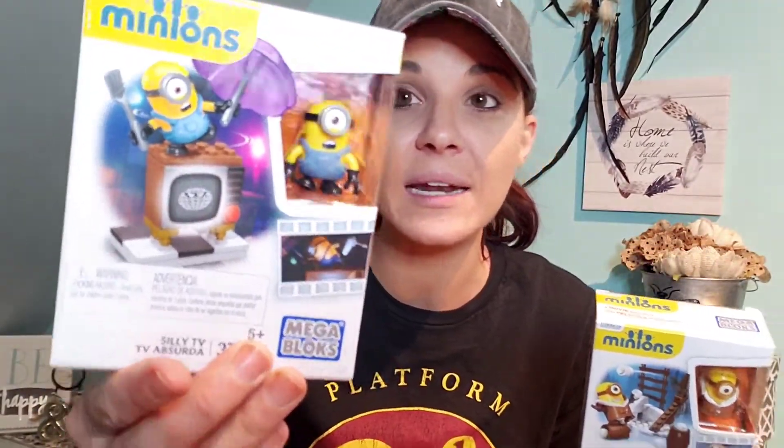Legos — I purchased Teenage Mutant Ninja Turtle Legos there before, a whole set for almost nothing. Now they have Minions. These were $3.25 because they're the little ones. I got two — Landon loves Minions and he loves Legos. These were the only two I saw, but I'd pick them up if I saw more.